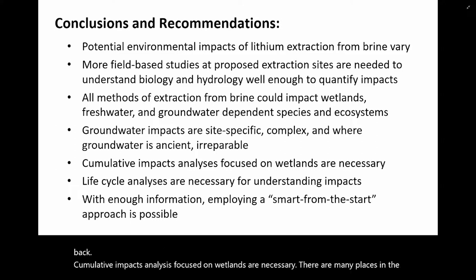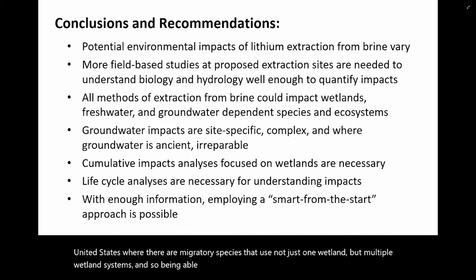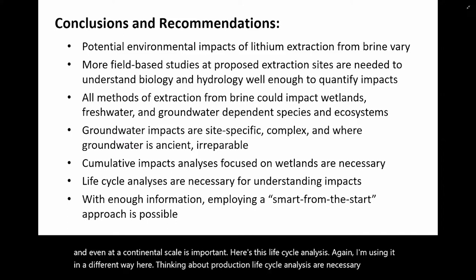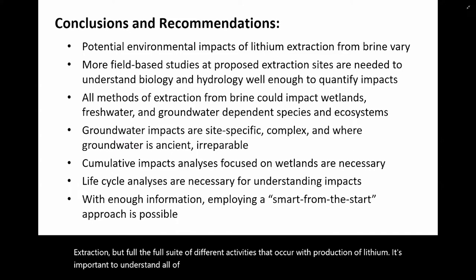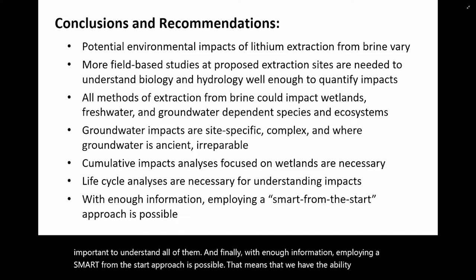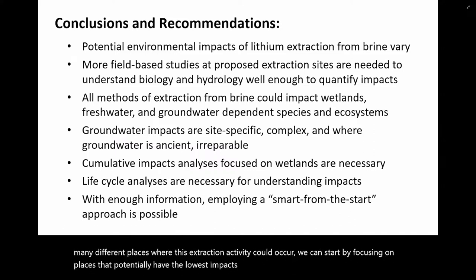Think about springs in the desert — if those springs dry up, there's no place for organisms to go while they wait for the water to come back. Cumulative impacts analyses focused on wetlands are necessary, as there are many places in the US where migratory species use multiple wetland systems. Understanding potential impacts at a regional and even continental scale is important. Life cycle analyses are necessary for understanding impacts — not just extraction, but the full suite of activities occurring with production of lithium. With enough information, employing a 'smart from the start' approach is possible, meaning we can start by focusing on places that potentially have the lowest impacts first.